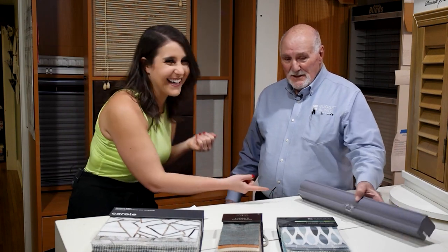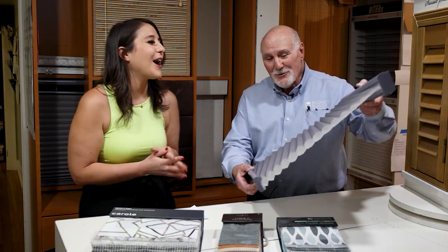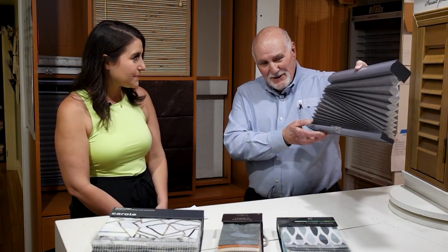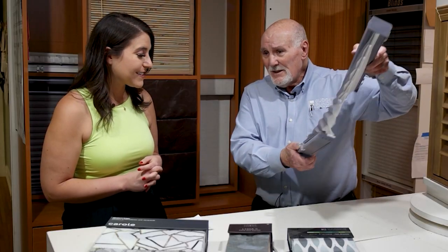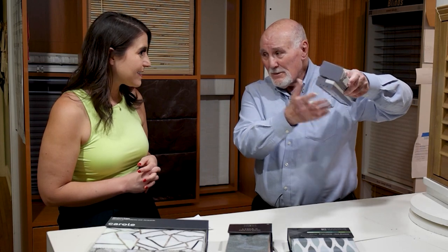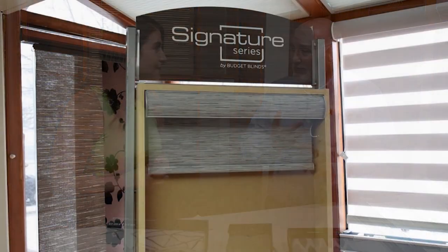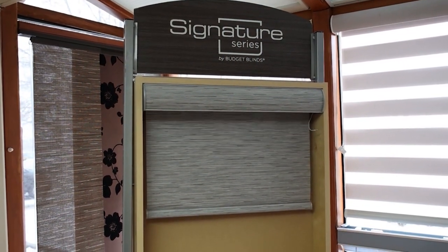What do you think is the most popular in blinds right now? This is called the honeycomb shade or cellular shade. With the advent of no strings anymore, everything has gone pretty much cordless or with motorization. This is a cordless shade that just goes up and down — no more strings. For child safety and for pet safety, no more strings most of the time.